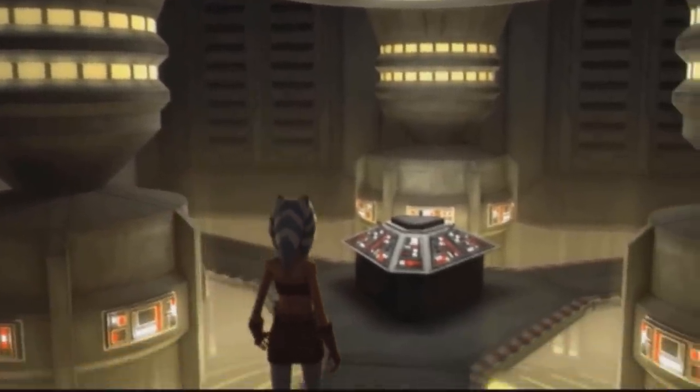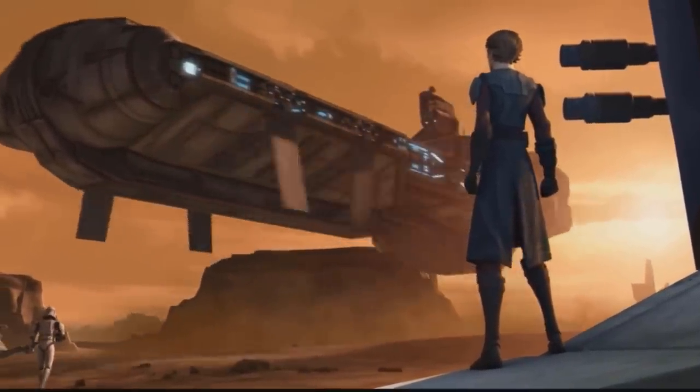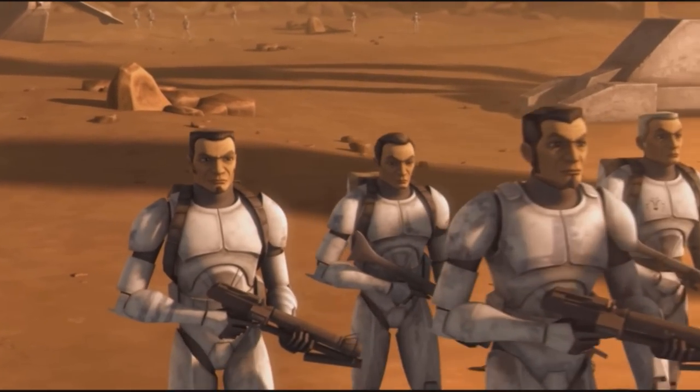A great feature was that it could easily land on even the most difficult terrain, with its six landing gear legs, and could be quickly loaded and unloaded via a ramp.